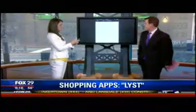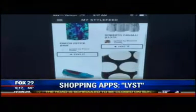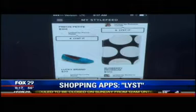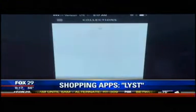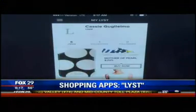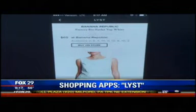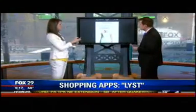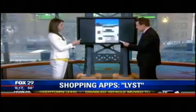The next app is called Lyst — spelled L-Y-S-T. This gives you access to all the stores around the world in one place, like your own little boutique. Similar to Huckster, you can click 'list it' and it will show you where you can buy something. You can choose your own collections, save things you love, and find out where to buy them at the best price.